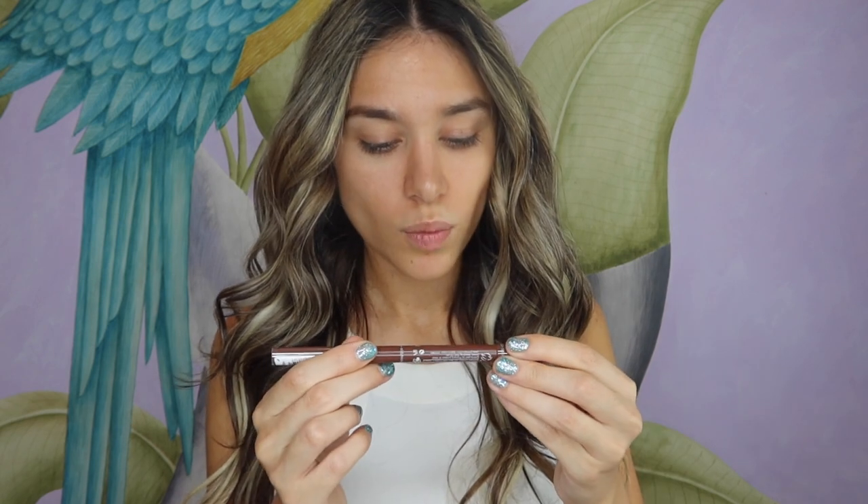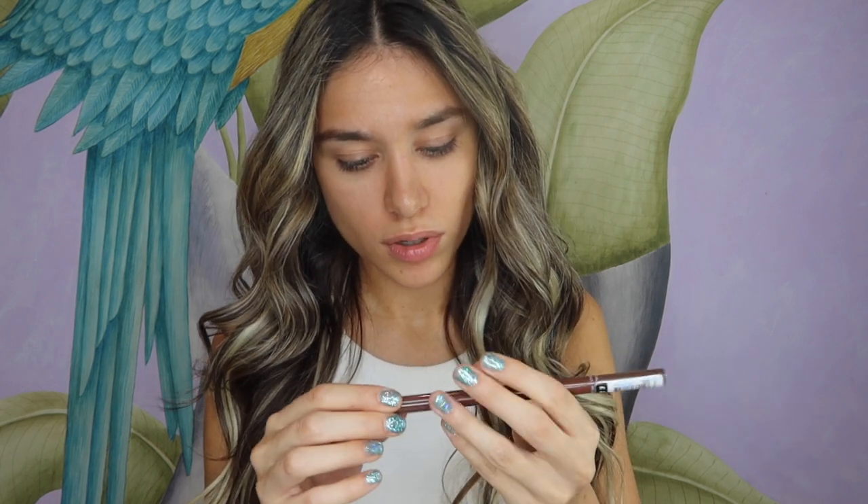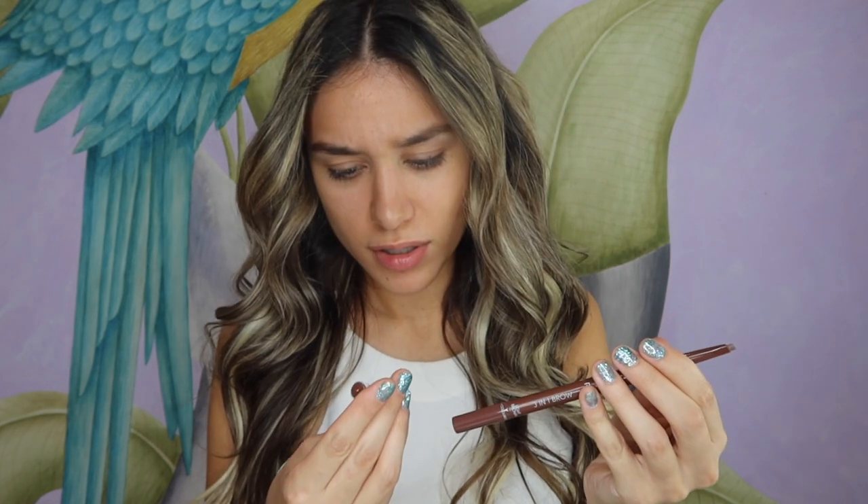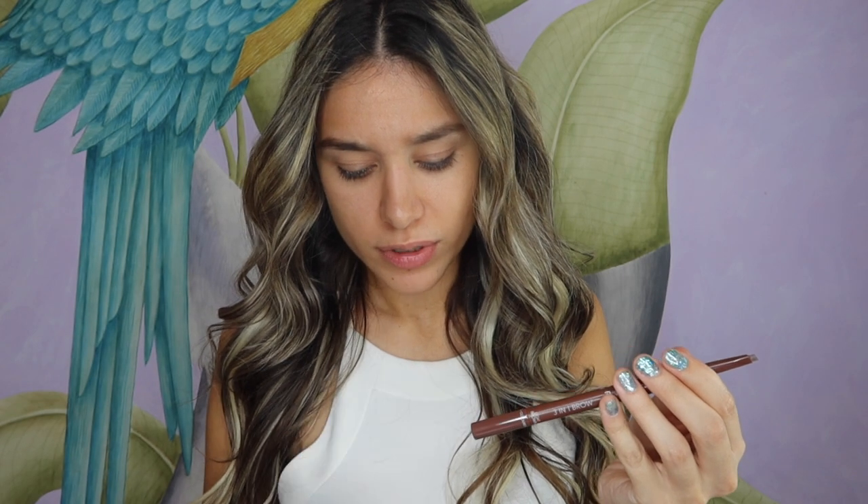I'm going to start with my eyebrows. I bought the three-in-one brow pencil — it's got a pencil, powder, and a gel — and it came to £2.50. Like, where do you get a three-in-one eyebrow pencil for £2.50? Literally nowhere. I went for light brown.